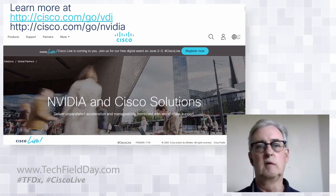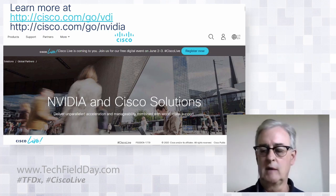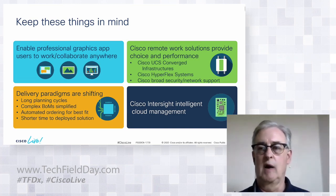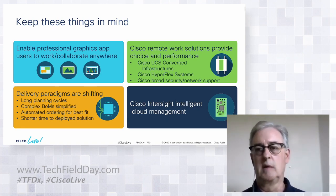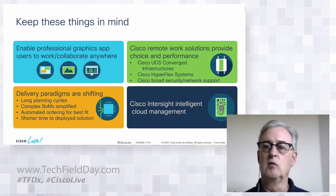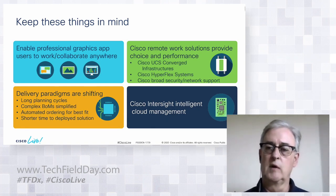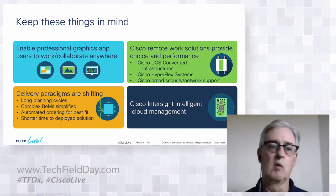For takeaways and more information, you can visit Cisco.com/GoVDI or GoNVIDIA on our website. The key takeaway is that you can enable professional graphic app users to work and collaborate from anywhere. The technology is here now — three years ago it wasn't. Everything has come together with the Turing architecture from NVIDIA and faster, higher core count processors from Intel. Cisco is one of the few vendors giving you choice: UCS converged infrastructure or HyperFlex hyperconverged, and Cisco is the only vendor that can give you the broadest security and networking capabilities to deliver virtual machines from anywhere on any device.